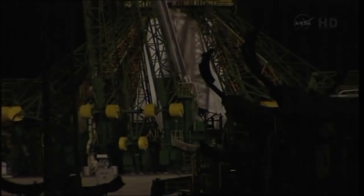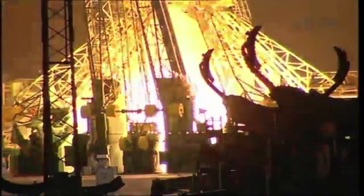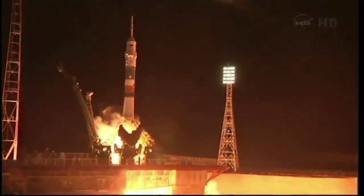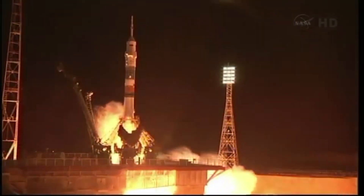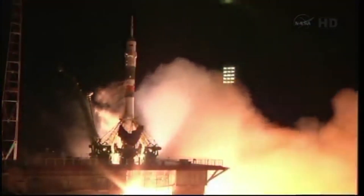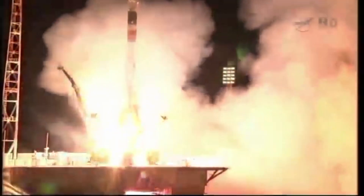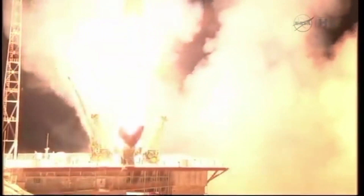On March 28, 2013, Soyuz TMA-08M launched atop a Soyuz FG carrier rocket from Site-15 at the Baikonur Cosmodrome. The launch occurred at a very specific time, allowing the testing of the new expedited rendezvous for a Soyuz. Liftoff as Chris Cassidy, Pavel Vinogradov, and Alexander Misurkin are on a fast track to the International Space Station.